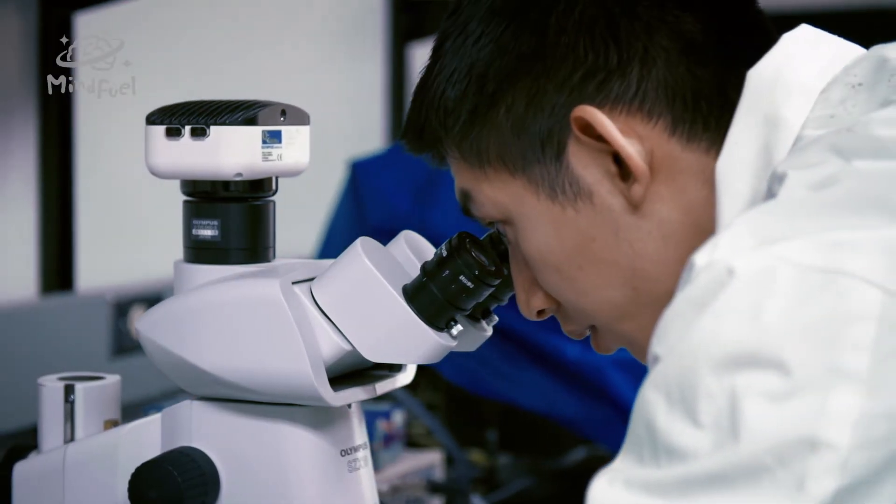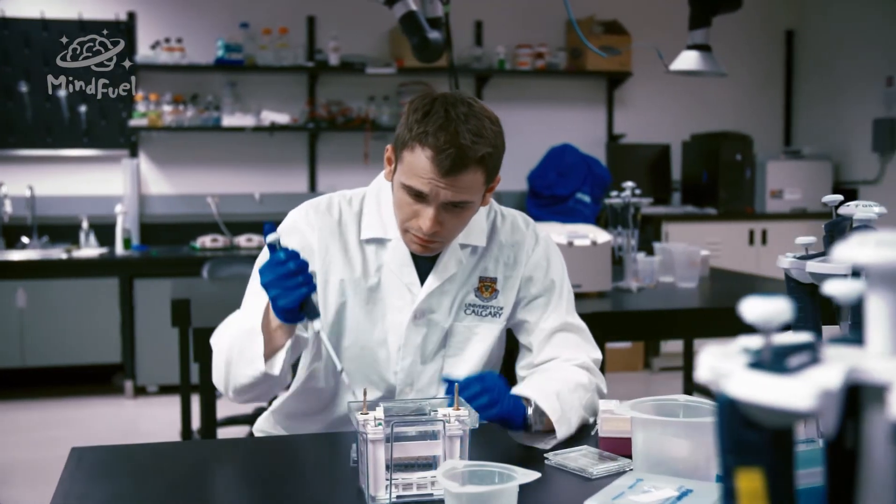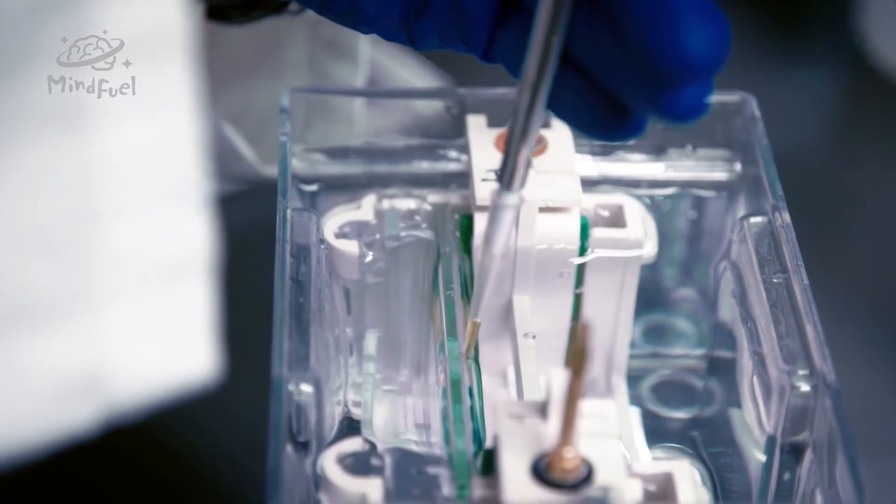PCR testing happens after cattle have already gone through the processing plant, not before. And some cattle carry a lot more E. coli than others in the herd — like 10,000 times more. We had this crazy idea: what if we could build a sensor to monitor the amount of E. coli before they get slaughtered?